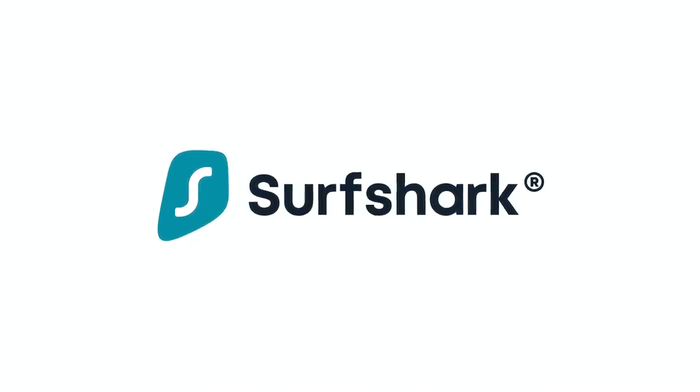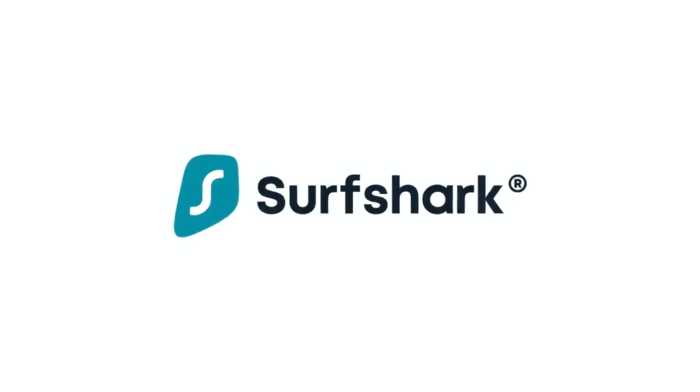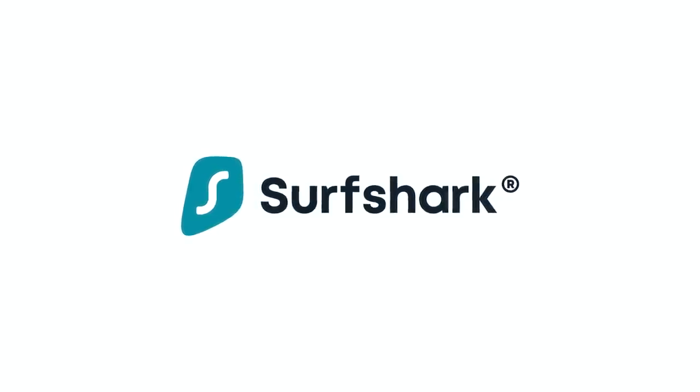This video is sponsored by Surfshark VPN. Stick around to find out how you can get 85% off and 3 extra months for free.